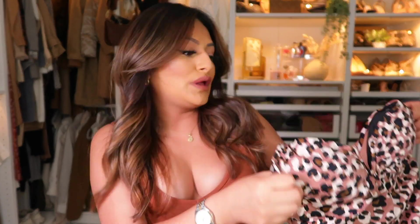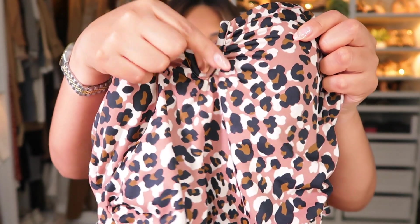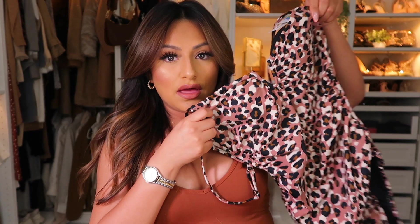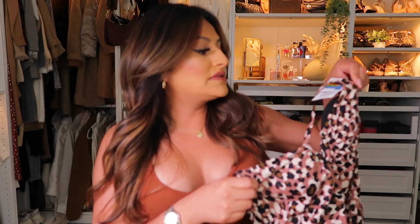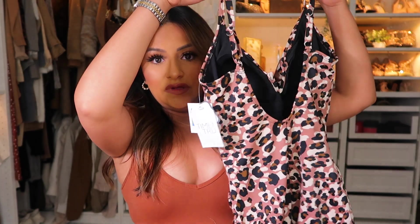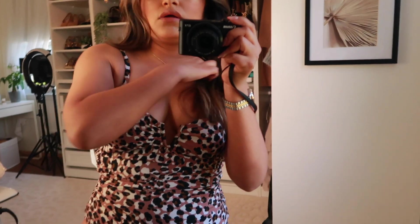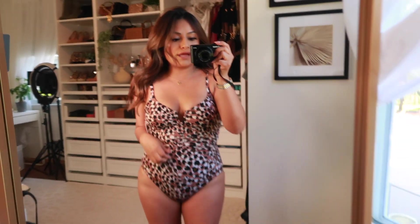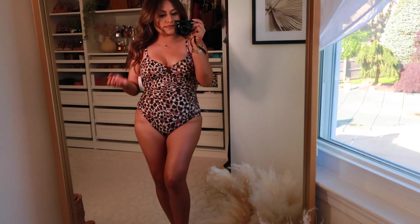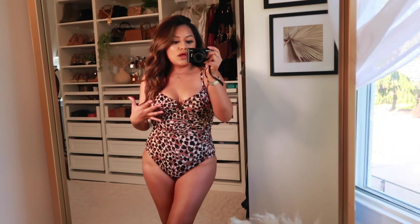This next one is a leopard print bathing suit — you guys know I love leopard print and I had to snatch this one. I love the V-neck detail in the middle. It's again by the brand Time and True, and the back is quite covered but falls into a V shape. I love this bathing suit. The V detail in the middle makes the chest look really flattering. It hugs the waist nicely with a very stretchable material.